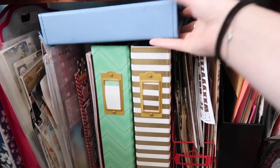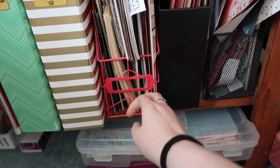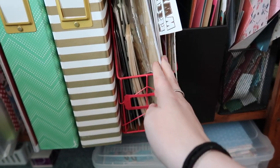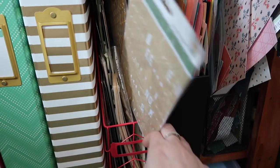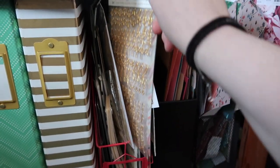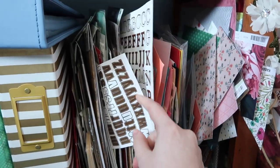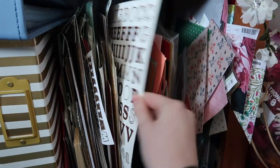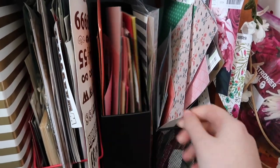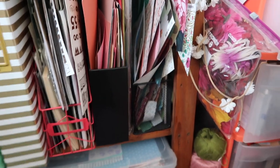Then we move into more organization for letter stickers. I have a Target magazine holder container — these were once sorted by size but now they're just thrown in. There are some stickers I forgot about, like these Maggie Holmes crepe paper ones. Next to that is my scrap storage: plain colors in one section, patterns in another, with two magazine racks. Nothing too crazy there.